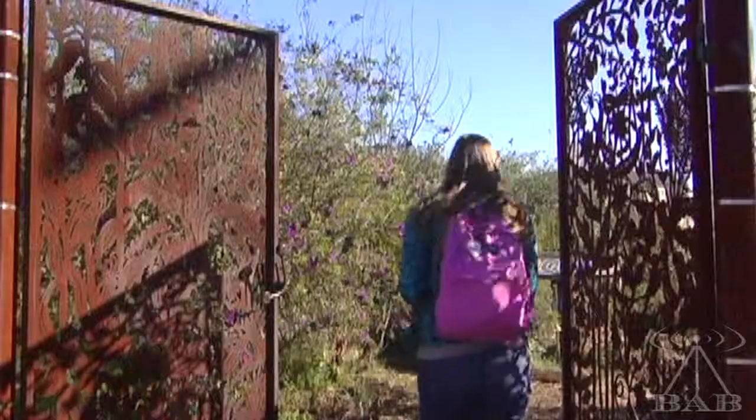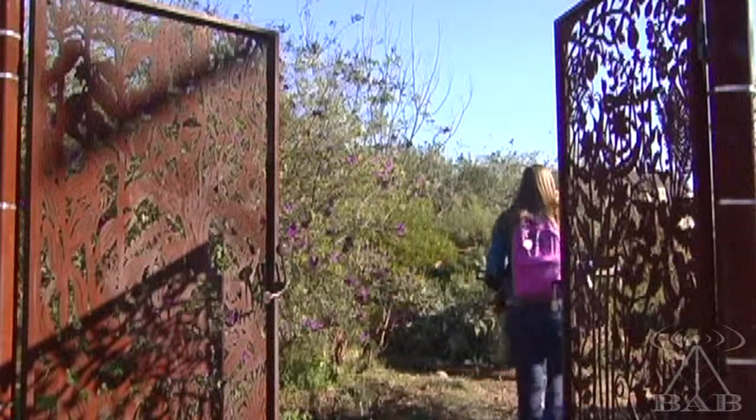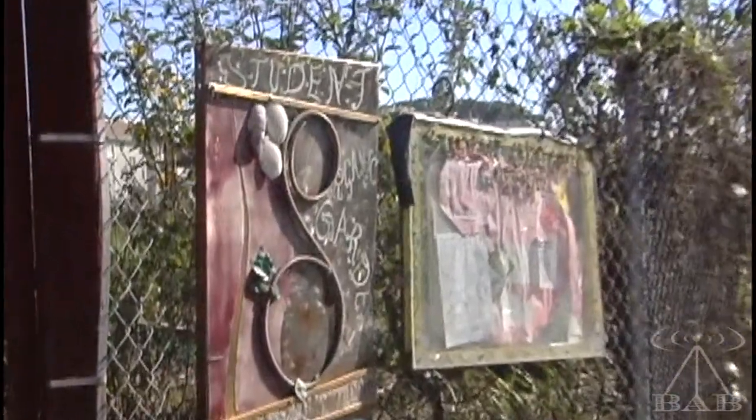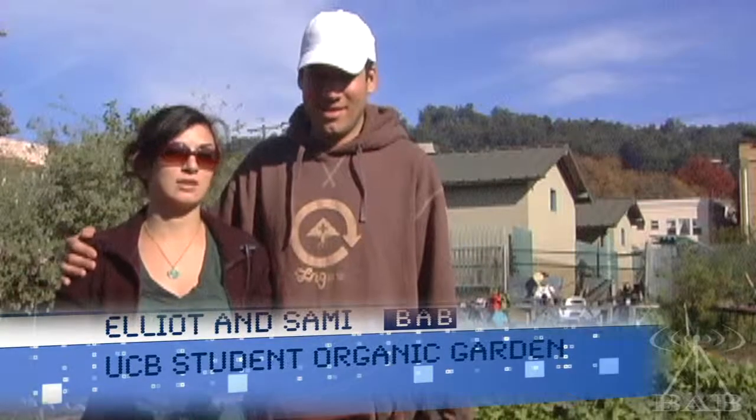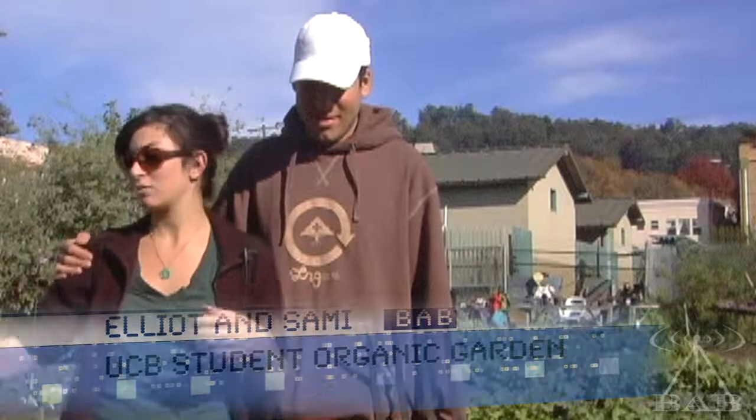More and more students are getting interested in organic farming as a healthier and more environmentally friendly alternative to buying from a grocery store. We're here at the Berkeley Student Organic Farms where we are about to learn about what it takes to farm organically. Organic means growing without pesticides or chemicals. So that's what we are doing here.